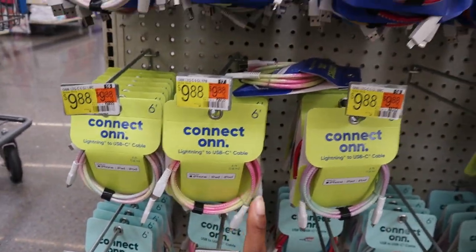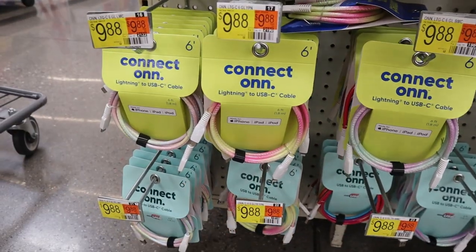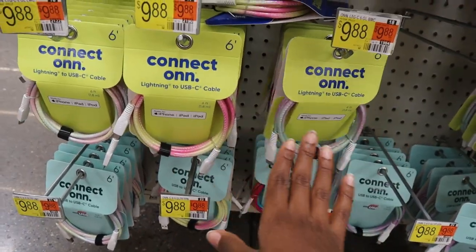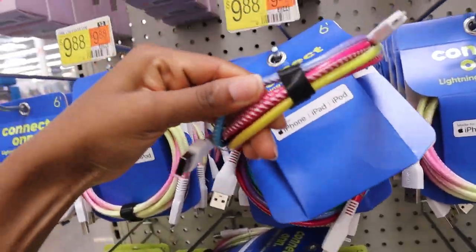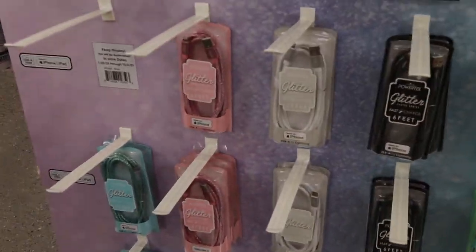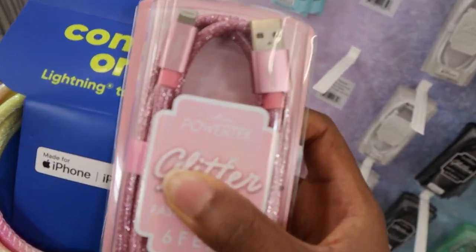I have an air fryer I love using for quick meals like french fries and chicken nuggets, but I don't like to clean it. I want to get some reusable air fryer sheets that are easier to clean. I also see iPhone charging ports — I want to get an extra one just in case my charger breaks, or if a roommate needs one. There's a glittery one for about ten dollars — they're kind of giving Barbie vibes. Both are six feet.